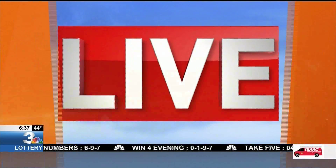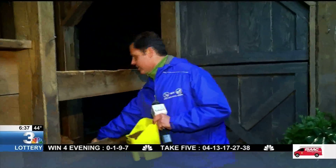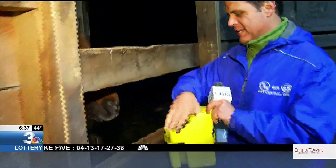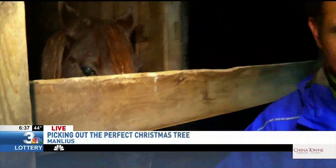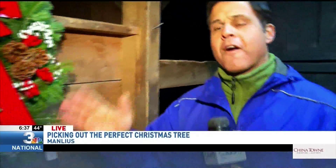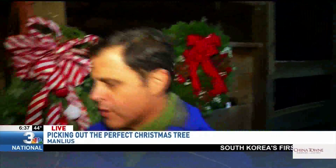Our Brandon Roth is live at Paige's Christmas Tree Farm in Manly, to show us what's in store this season after the summer's drought. Good morning, Brandon. Of course you would find an animal — I got some friends here. That's Bambi. What a great little gem Paige's Christmas Tree Farm is right here in Manly, off Oren Gulf Road.